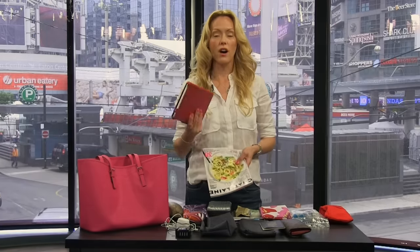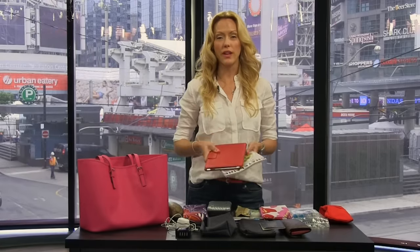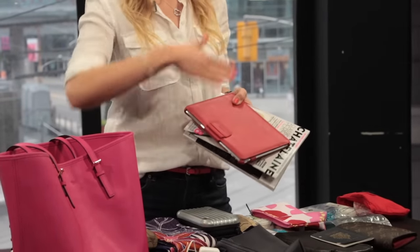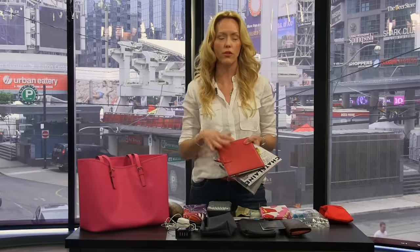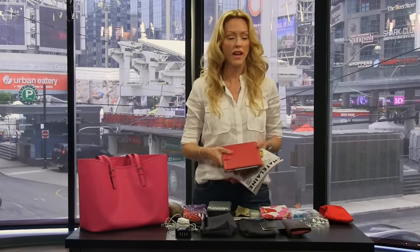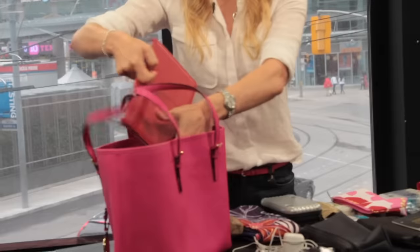We've got our tablets — iPad, tablets, whatever your cup of tea is. This is your bring-all nowadays. It's awesome to travel with. You're checking your email, doing research on your destination for things you want to do with the internet. You've got your books on here, your magazines, games, social media — whatever you need. So we're tucking that into our tote.